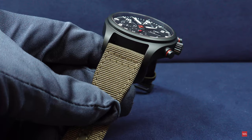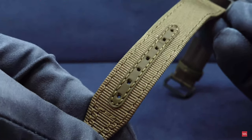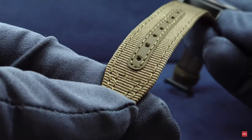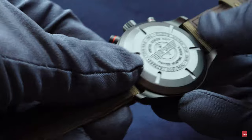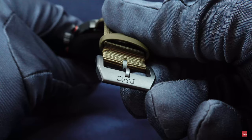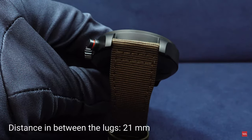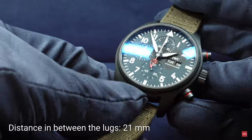The chronograph comes with a green textile strap. There is some leather applied where the pin goes through to protect the surface, and on the other side leather is stitched on — so it feels good on the wrist. You get a pin buckle with the IWC logo. No folding clasp. The strap width is 21 millimeters between the lugs, so if you want to swap it out, 21mm is the size you need.